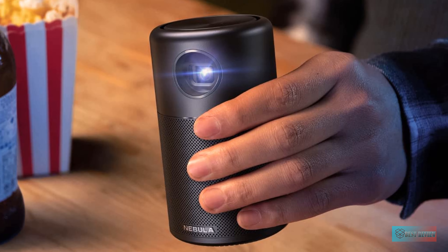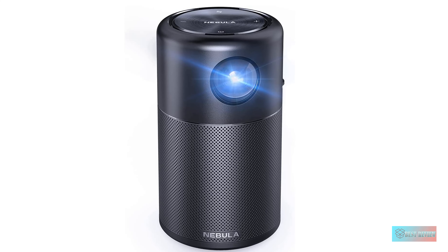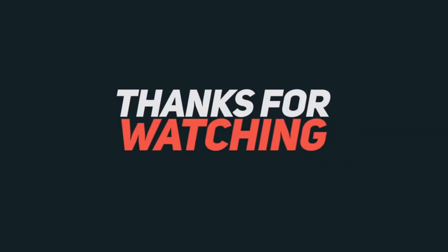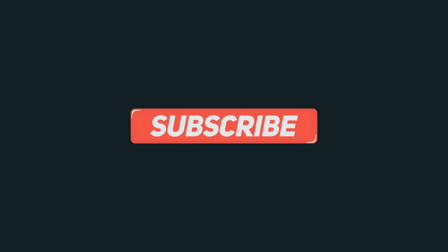Number one: Anker Nebula Capsule Smart Wi-Fi mini projector. The Anker Nebula Capsule is smaller than a can of soda but can create a TV-sized image — well, maybe not big, but TV size certainly. It's not particularly bright nor loud, but for something that can fit in your pocket it's great. The other options here offer a far brighter, better image, but if size is your main concern, the Capsule looks better than you'd expect for its price and stature.